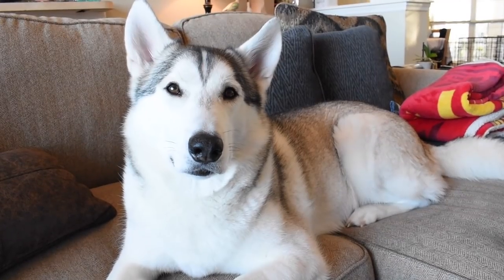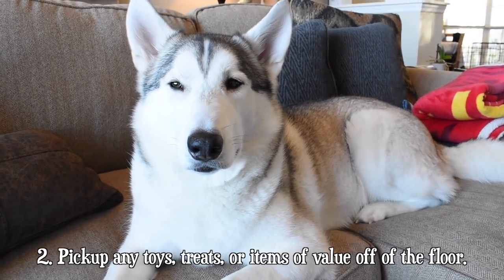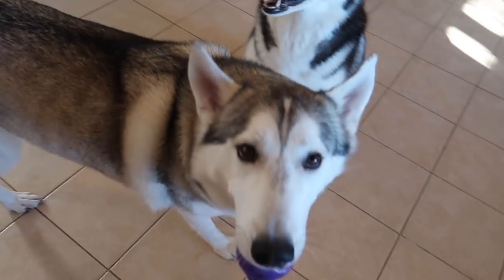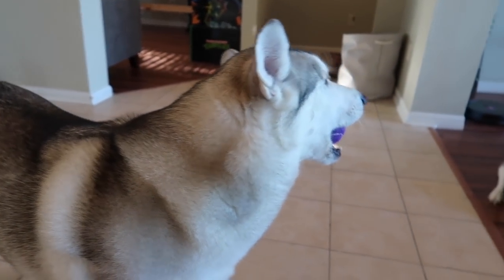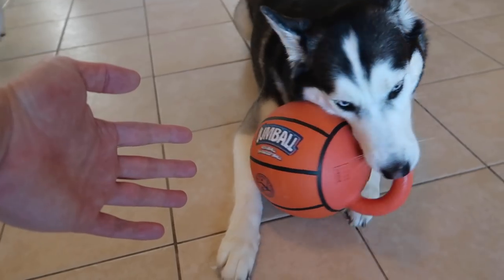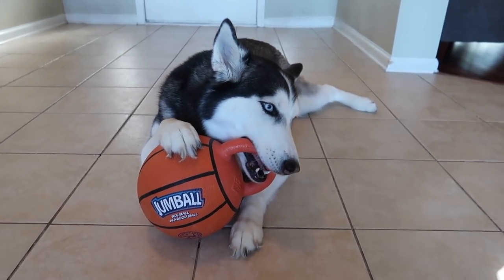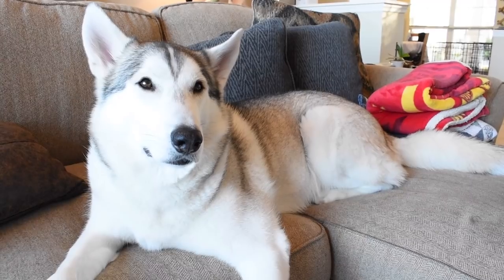Step two: before you bring your new puppy or new dog into the house for the first time, be sure to pick up anything of value off of the floor. Get any toys, anything that your Husky or original dog absolutely loves or could become possessive over — take it, pick it up, and put it in a high place. Make sure anything of value is completely out of sight and out of mind. Remove all toys, treats, and even things you may not consider toys, like hair ties, because dogs will fight over anything and we want to create a neutral, safe environment.